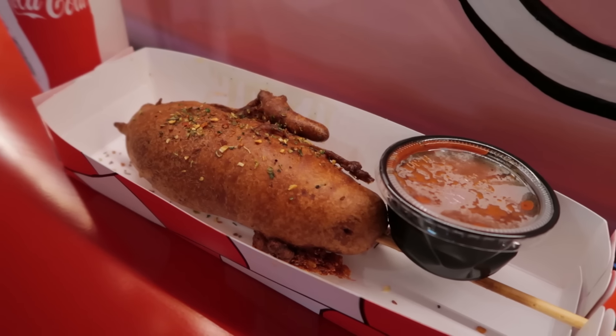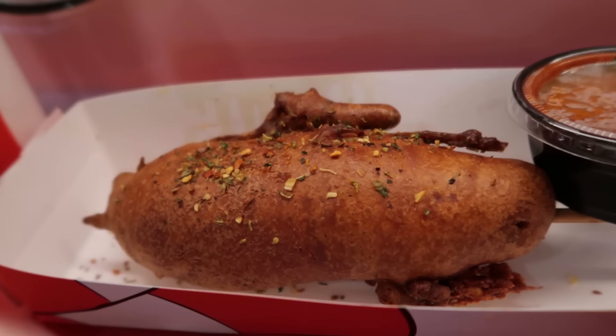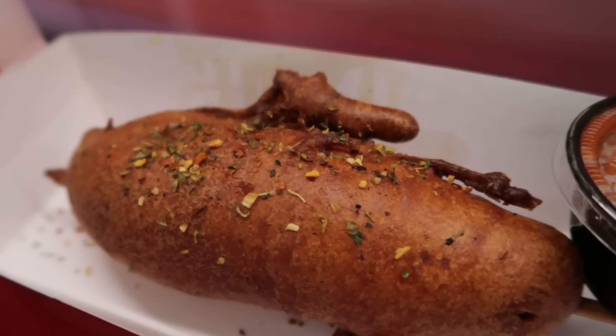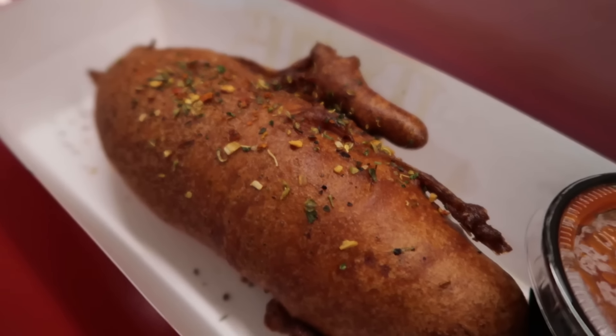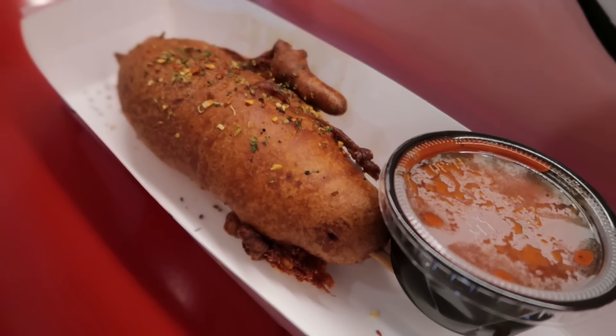Now, the Contortion Corn Dog — mixed reviews. Parts of it I really liked: the sausage, a spicy sausage. I like spicy Italian sausage. The pepperoni was good. The seasonings, the oregano — all very good. But here's what I was disappointed in: the breading. I like a little bit of crispiness to the outside of the breading, and it didn't have it.